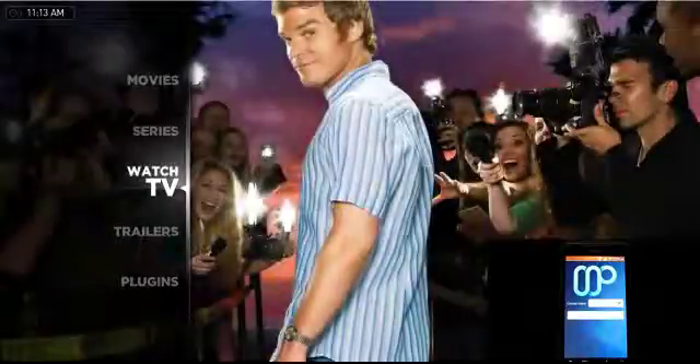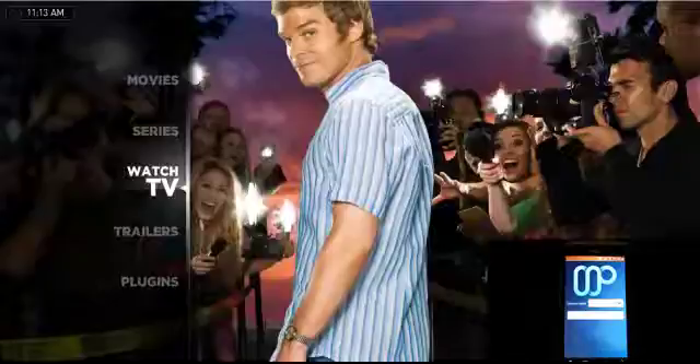Alright, hey everyone. I'm just going to run through and show this new AmpDroid application to remote control Media Portal. It's pretty cool. So I've just finished setting it all up.